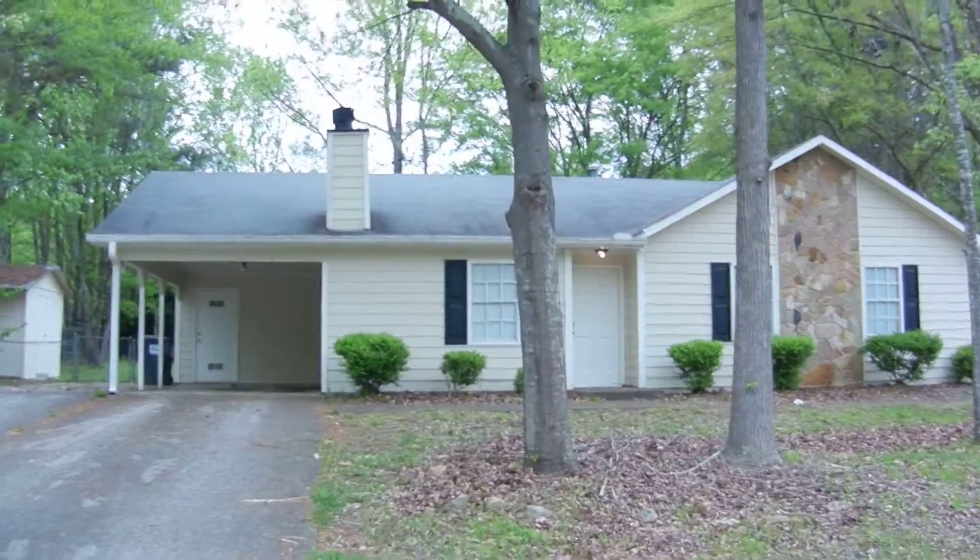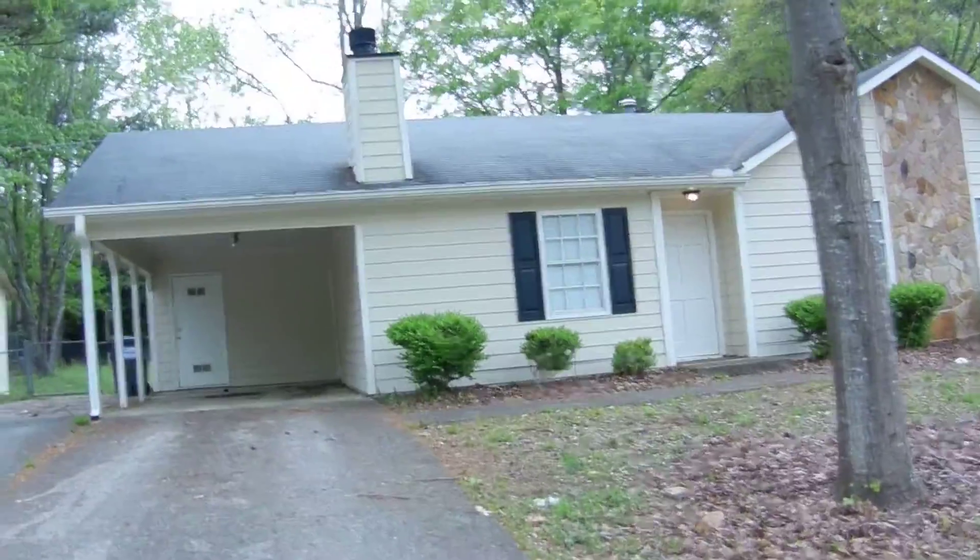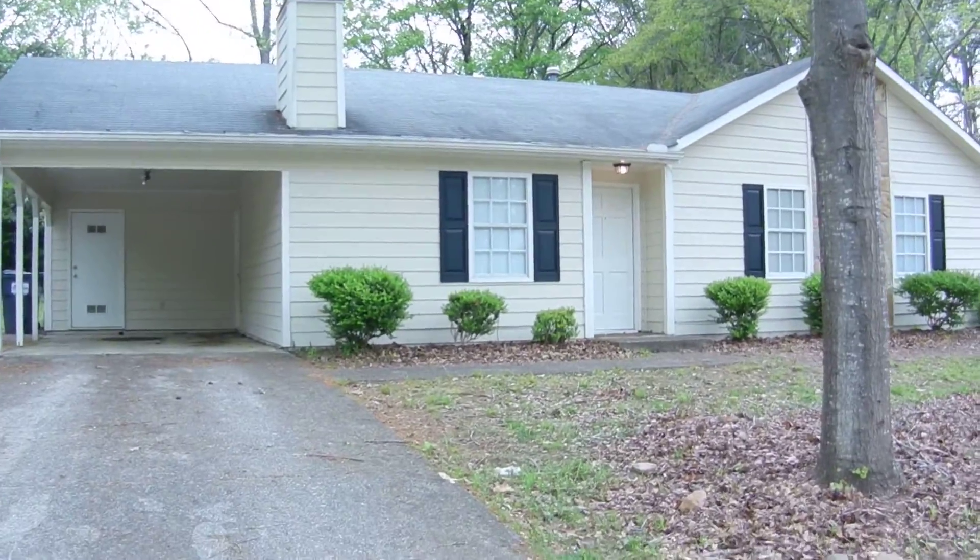3312 West View Cove, Powder Springs, Georgia. This is a beautiful property. It's a ranch home.